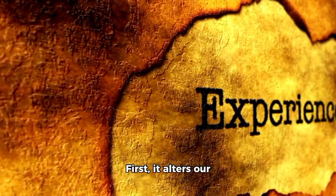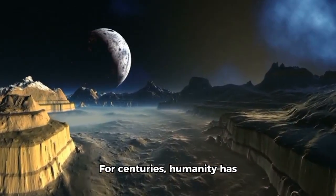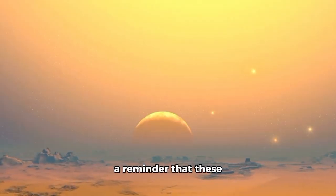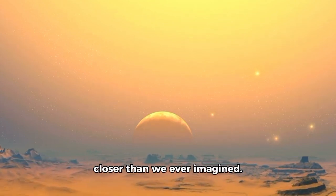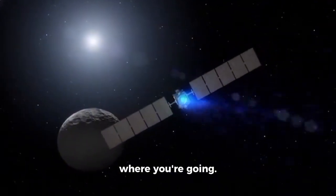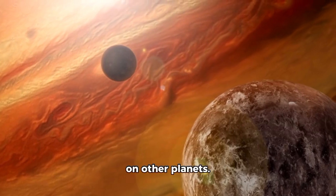First, it alters our perspective regarding exploration. For centuries, humanity has dreamed of traveling to other worlds beyond Earth. The image of Proxima b is a reminder that these worlds exist, are observable, and are closer than we ever imagined. The dream of interstellar travel feels more possible when you can actually see where you're going. Second, it speeds up the hunt for existence on other planets.